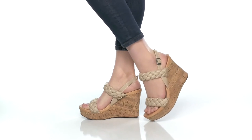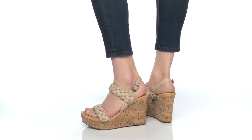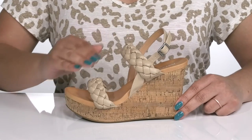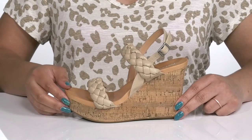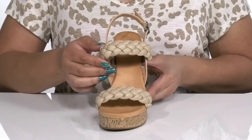The Afia heeled sandals by Mia feature a man-made upper with an open-toe silhouette and a sling-back strap with an adjustable buckle closure to give you a secure and custom fit, and two other straps that go over the vamp to lock them into place. The two straps over the vamp have a braided design that adds a sweet touch to your outfit.